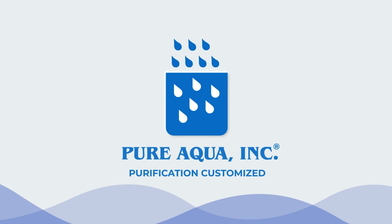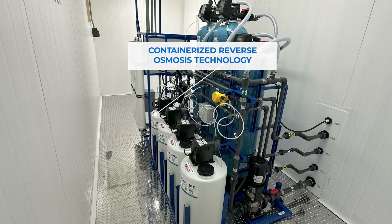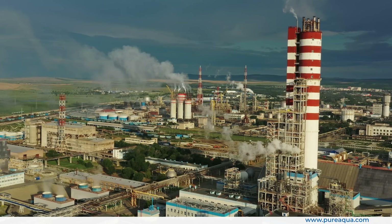Pure Aqua Inc., a global leader in water treatment solutions, presents our latest innovation in containerized reverse osmosis technology designed specifically for the needs of a gas production plant.